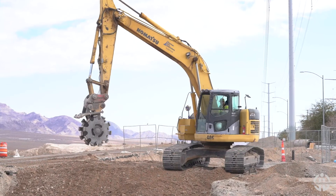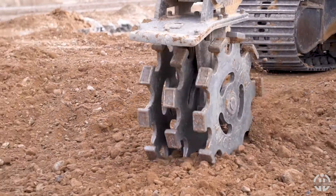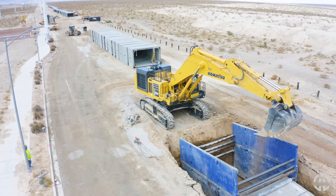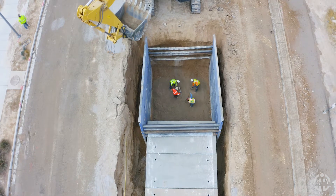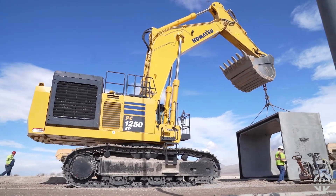We start with an excavation down to about a foot below the bottom of the invert of the boxes. Final grade it to make sure the boxes set level. Then they lower it in place and pull the box joints tight with what we call a pipe tugger — they tug them home until they're home and set.